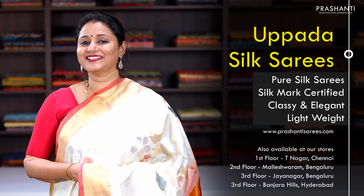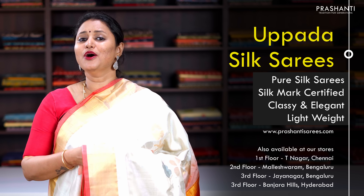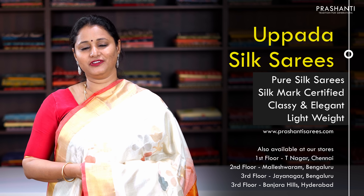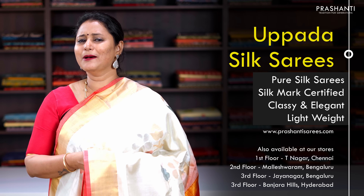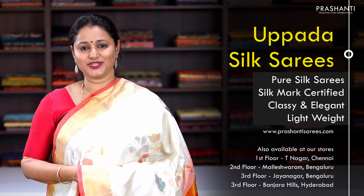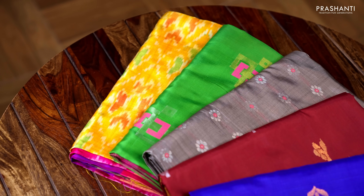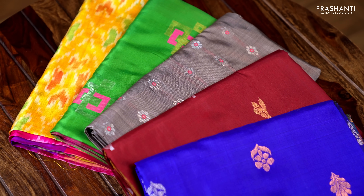Let's start off with upada silk sarees. All these sarees are known for their light weight with very classy and elegant colours. Upada silks are pure silk sarees in single and one and a half warp weaving. These sarees are very light in weight with beautiful patterns and colour combinations, perfect for any simple occasion. All these are pure silk sarees and are silk mark certified.